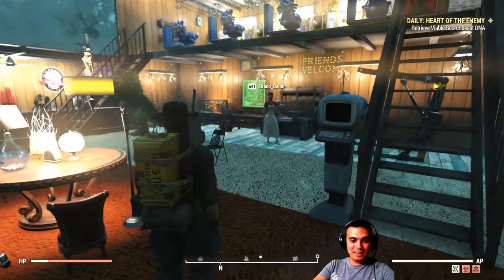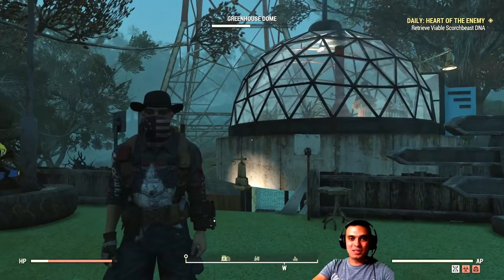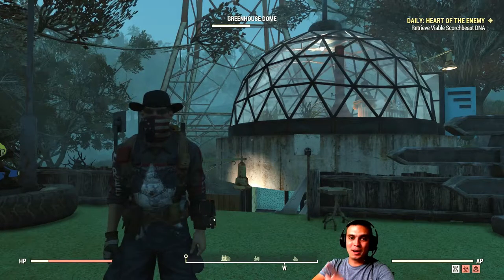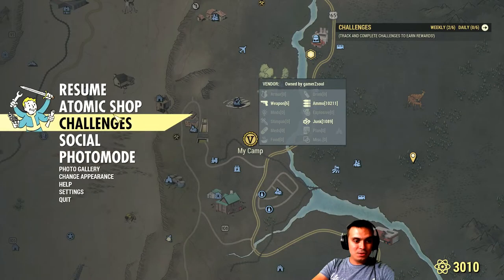Let's navigate to the Atom Shop. Brandon, what's up? That was a Z Clan member. I do apologize that I didn't upload yesterday — after the stream I restarted my computer and for some reason my microphone didn't work after the Windows update. So I do apologize for missing yesterday's video. Now let's navigate to the Atom Shop.